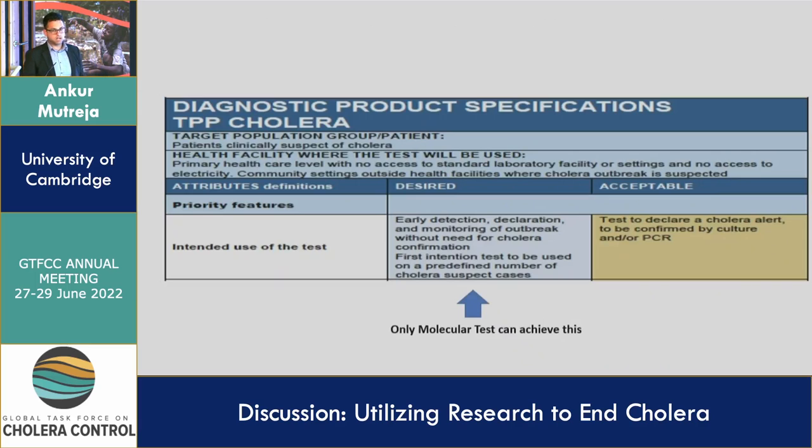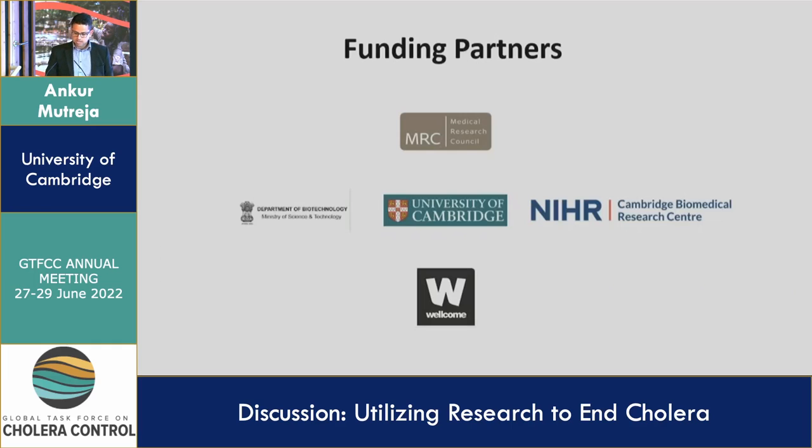I'd like to finish with this slide. This is something we have been discussing as part of GTFCC for quite a few years: desired versus acceptable — preferred product characteristics to the target product profile. The desired is early detection, declaration, and monitoring of an outbreak without the need for cholera confirmation by a separate step. The first-intention test, used on a predefined number of cholera suspect cases, should be this desired test, and this could really only be achieved through molecular testing. Finally, I'd like to thank the very generous funders of this project, including DBT from India, MRC, NIHR, Cambridge University, and Wellcome Trust. Thanks very much.